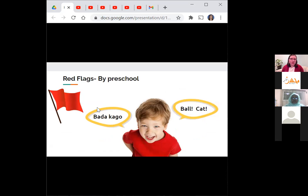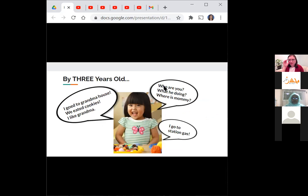Other red flags at the preschool stage include not doing a lot of nonverbal communication like gesturing, pointing, or focusing on a game or toy with you, and having less than 50 words they say out loud. By three years old, we expect a child can tell a basic story — maybe just a string of events like 'I go to grandma's house, we eat cookies, I like grandma.' You'll probably still hear errors in grammar, but they're able to put events in order and sentences are getting longer.